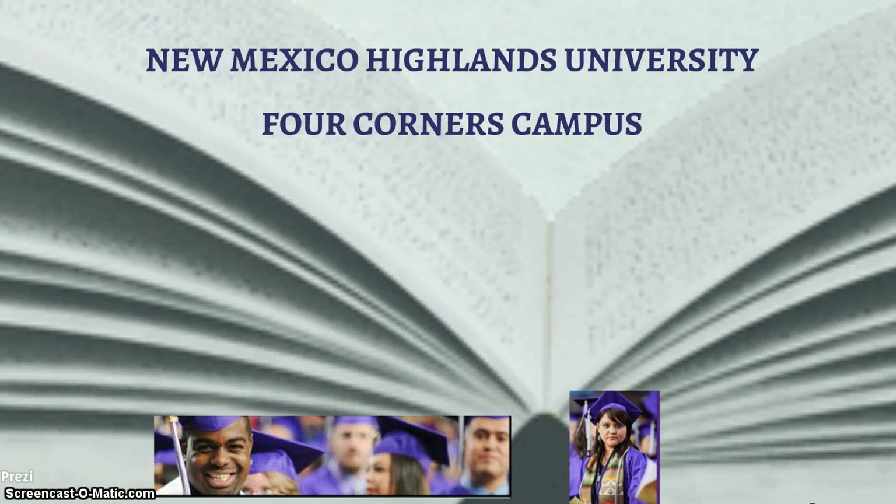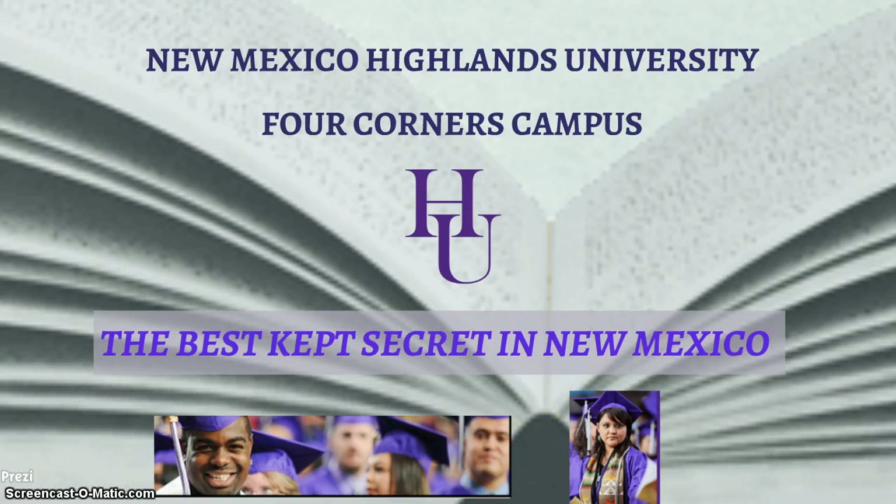With all of these elements in place, we will surely accomplish our goal to make NMHU Four Corners Campus the best kept secret in New Mexico. Thank you for watching this video.